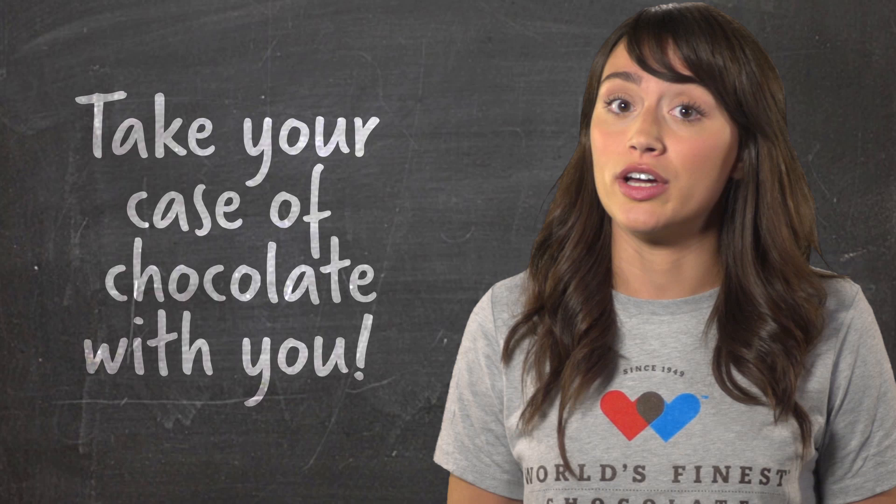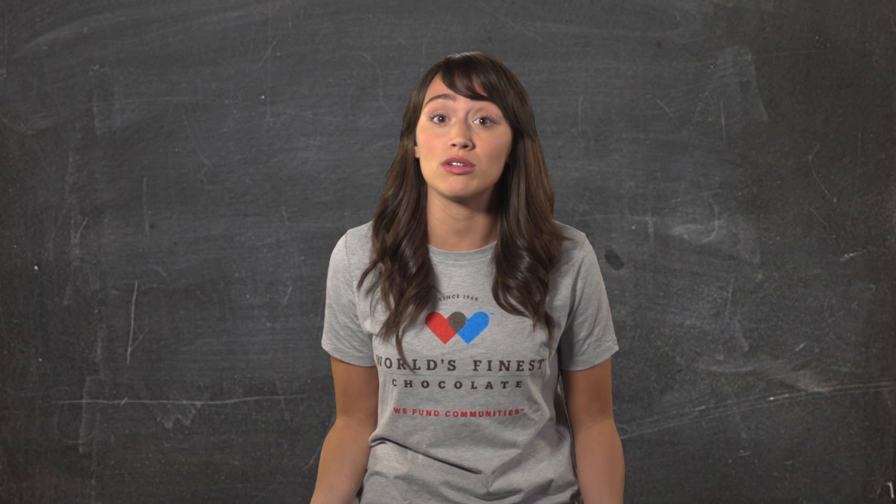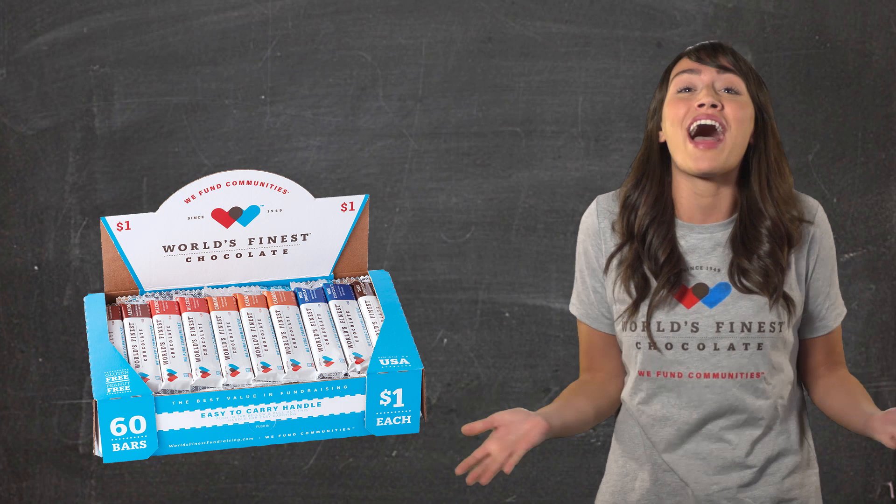Remember, if everyone in our school does their fair share and sells just one case each, our school will have its best fundraiser ever! So are you ready to get started? Okay, that's great, but we have to make sure this is okay with your parents first. And here is a bummer — none of us will be taking a case of chocolate home today.